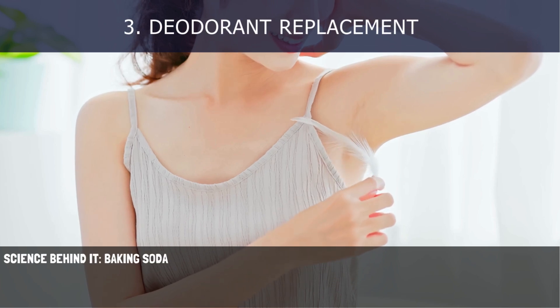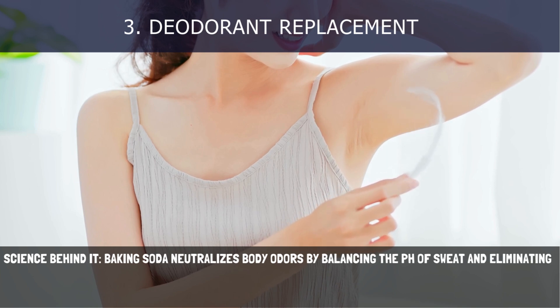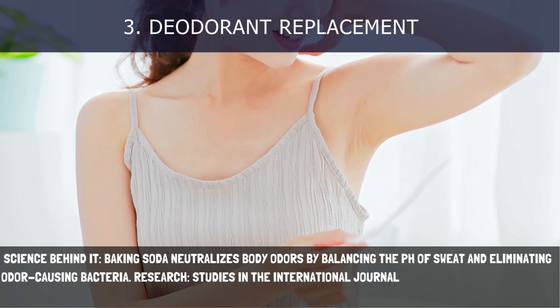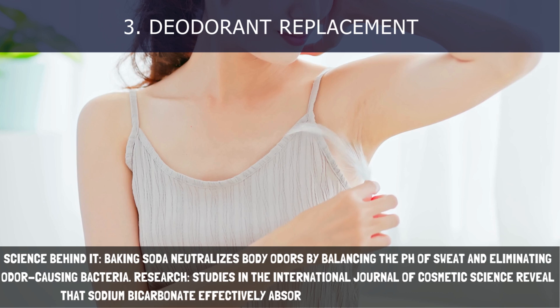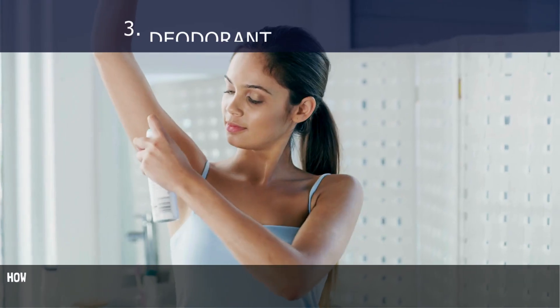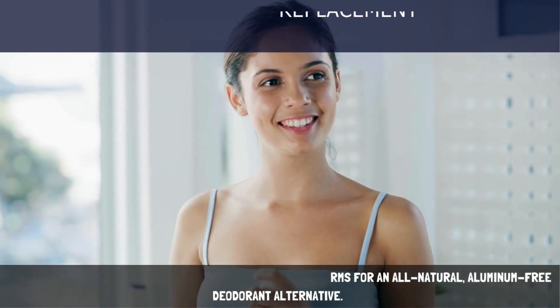3. Deodorant Replacement. Baking soda neutralizes body odors by balancing the pH of sweat and eliminating odor-causing bacteria. Studies in the International Journal of Cosmetic Science reveal that sodium bicarbonate effectively absorbs moisture and neutralizes odor. How to use: Pat a small amount of baking soda under your arms for an all-natural, aluminum-free deodorant alternative.